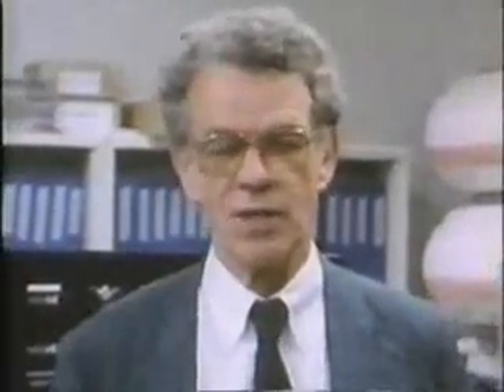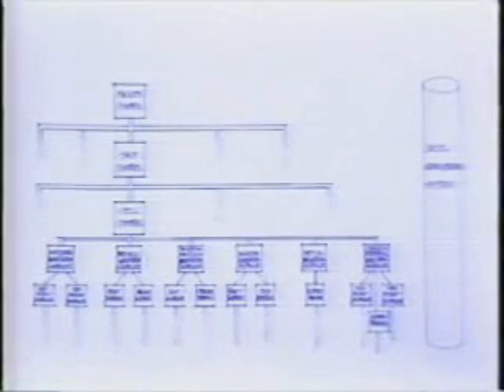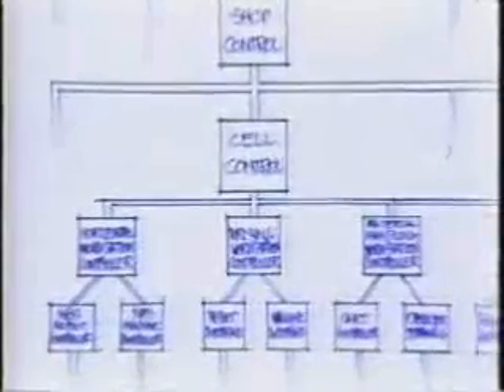Interface standards are necessary to provide this flexibility. It is necessary to have a control architecture which supports interface standards that are both technically sound and commercially acceptable. We believe we have developed just such an architecture and have demonstrated in the AMRF that such an architecture is both feasible, economic, and efficient. The AMRF design is based on a hierarchy of control units connected by a factory floor network and served by a distributed data system. By June 1985, this factory control architecture was implemented and tested to the cell level for three workstations.